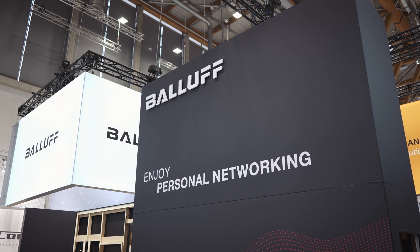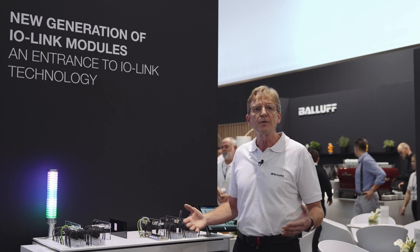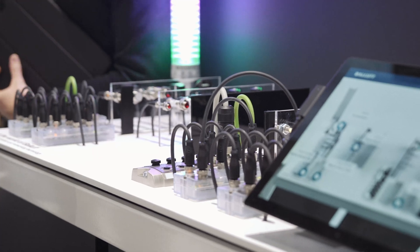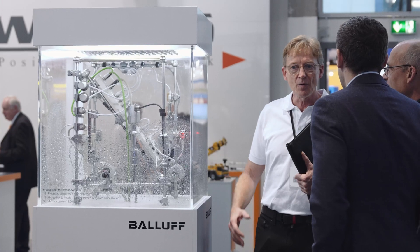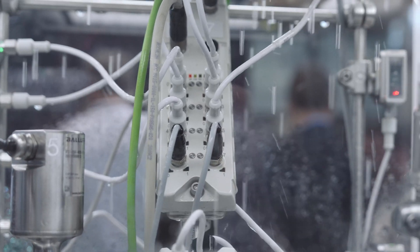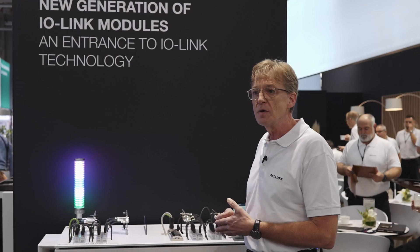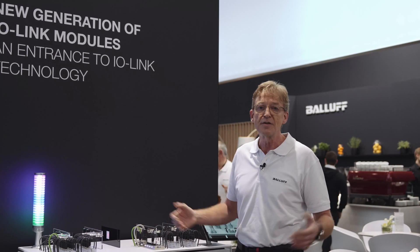Welcome to the SPS Fair 2023 here at the BALUF booth. We are presenting comprehensive automation solutions, and one of the hard pieces of these automation solutions is the networking technology. Especially in the field of IT connection, it's more and more important to have a seamless way to transport information from the lowest level to the highest level. For this we are offering different IO-Link master modules in different housings and functionalities.